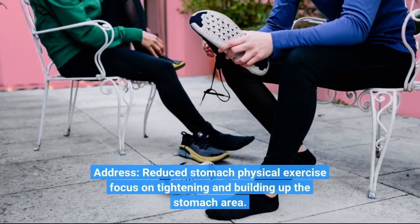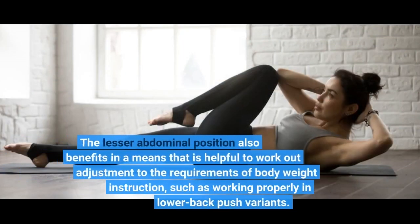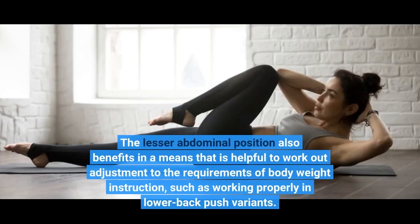To reduce stomach fat, physical exercise should focus on tightening and building up the stomach area. The lower abdominal position also benefits in a way that is helpful for workout adjustment to the requirements of body weight instruction, such as working properly in lower back push variance.